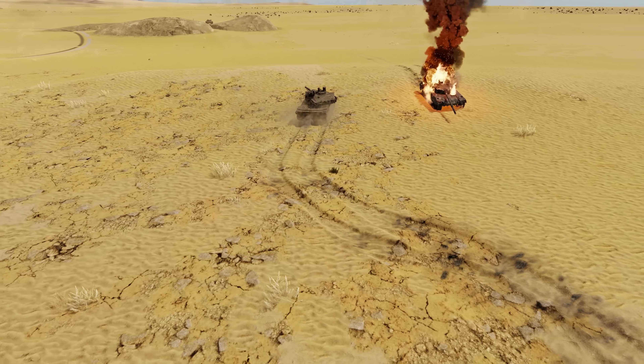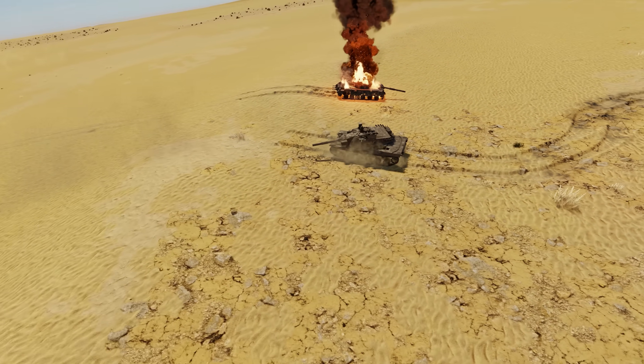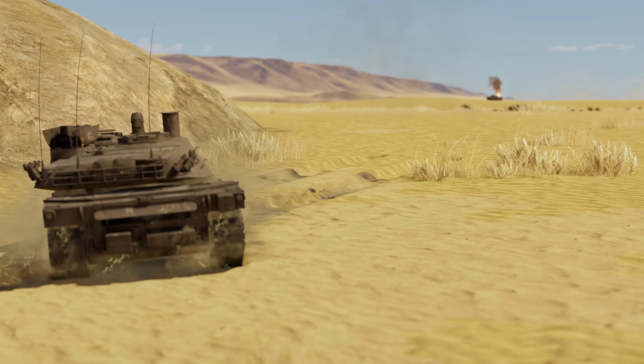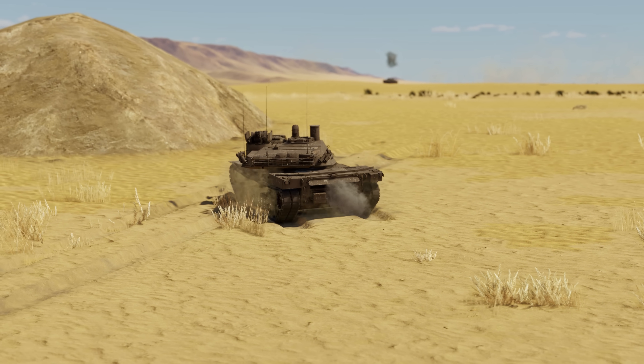Therefore, to be as effective in combat as possible, you should make hefty use of all advantages available to you: uneven terrain around you, powerful optics that are well suited for long-range combat, and high mobility that allows for quick repositioning.